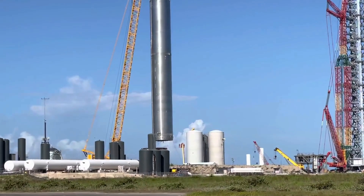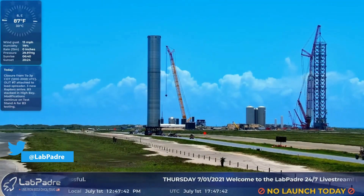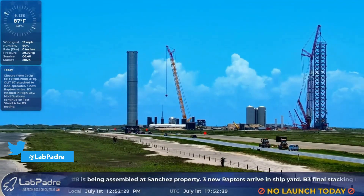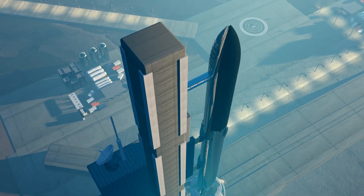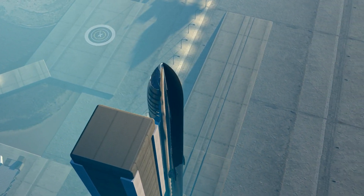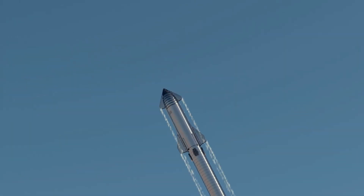BN3 is expected to undergo a bunch of tests in the upcoming weeks, including cryo and pressure tests, ahead of BN4's launch. BN4 is hoped to be the first ever Super Heavy Booster that will fly into orbit with SN20 on its top, and the flight is expected to take place next month.